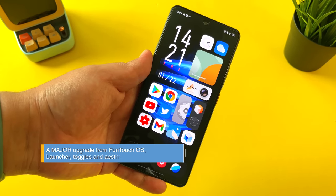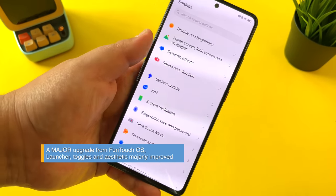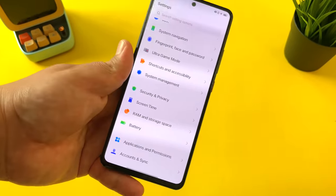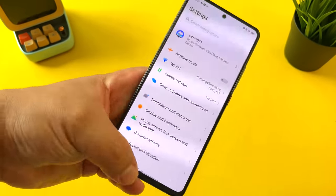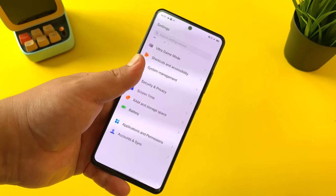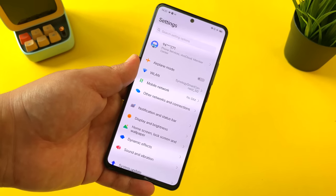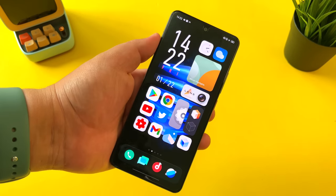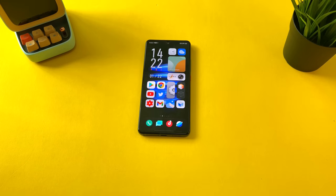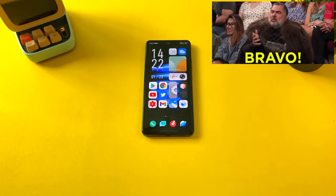I'm just scratching the surface of this software — I've not used a Vivo phone in a long time, and there's a lot more to talk about. For example, in settings there are dynamic effects and other things more similar to what we've seen previously on Funtouch OS. But I think the overhaul they've done to the launcher and the home screen experience means you won't be interacting as much with the confusing settings, which are the closest part to Funtouch OS that still exists. All in all, loving Origin OS — it's a major step above what was previously available for Vivo phones, and it is no longer a deal breaker. I can now recommend Vivo phones and know you'll have a great experience, at least in terms of software.